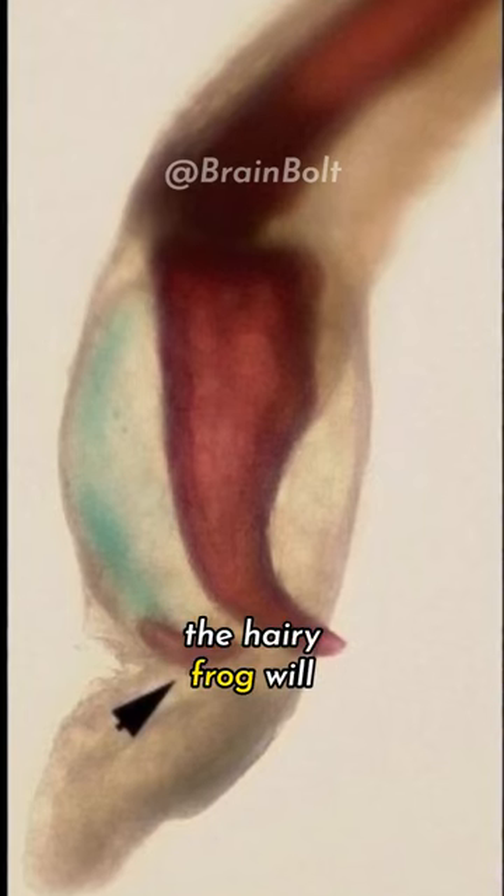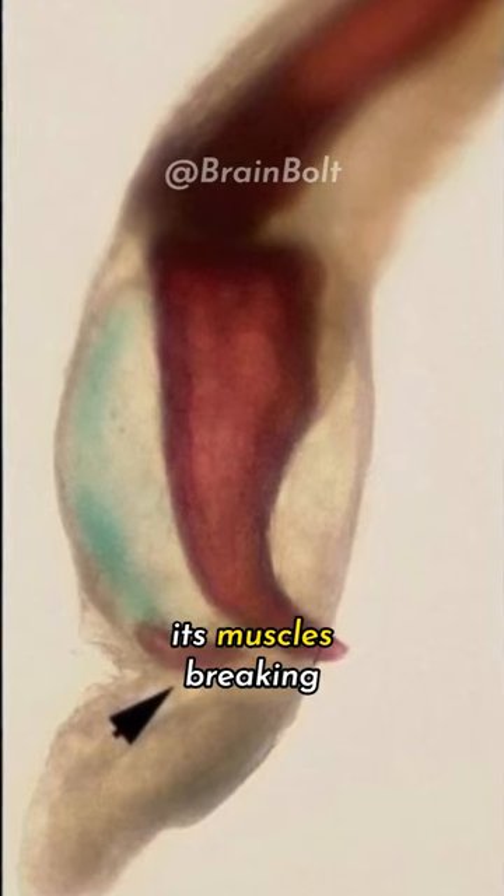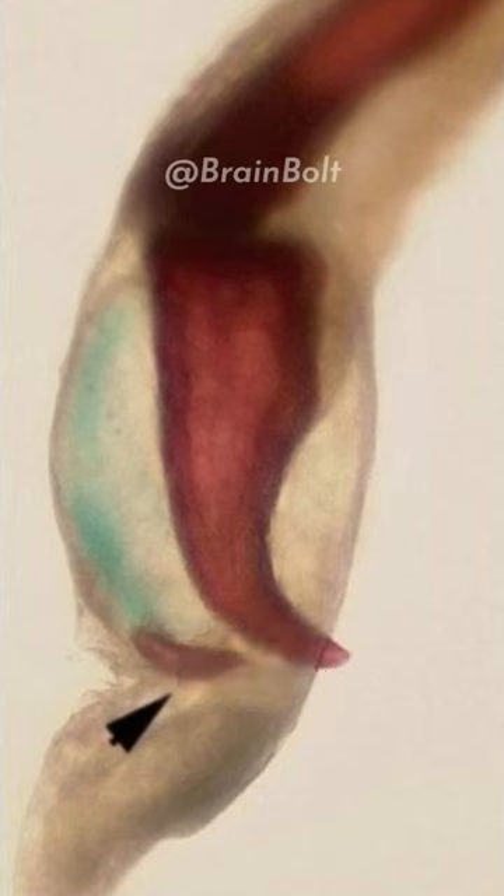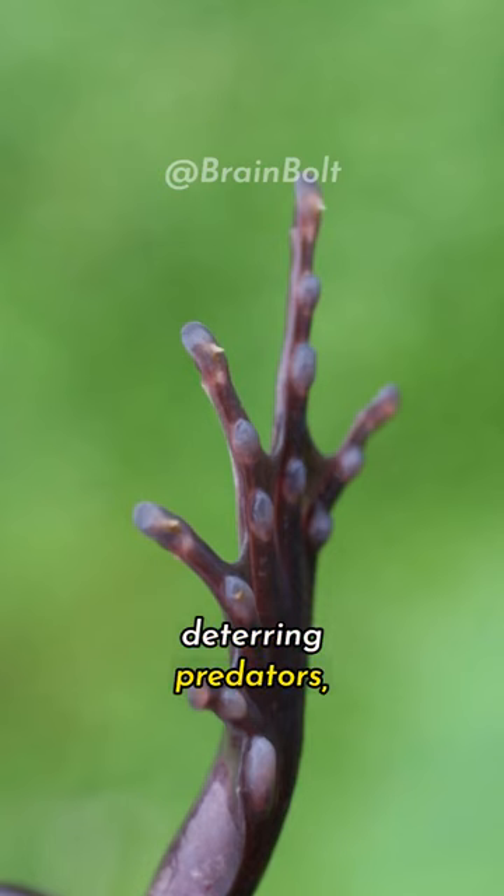When threatened, the hairy frog will forcefully contract its muscles, breaking its own bones and exposing the sharp claws. This technique is not only effective in deterring predators but also in climbing trees to escape danger.